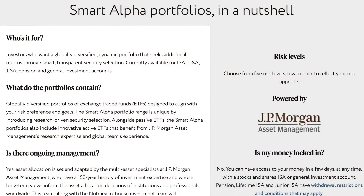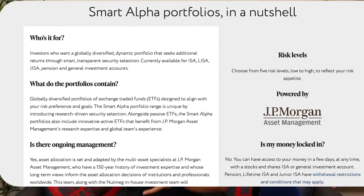Nutmeg also provides a choice of five smart alpha portfolios, where asset allocation is set and managed by a combination of specialists from JP Morgan Asset Management and Nutmeg's own in-house investment team. These five portfolios have a range of risk levels and have the same fees as Nutmeg's fully managed portfolios.